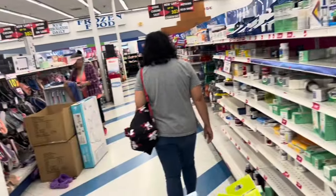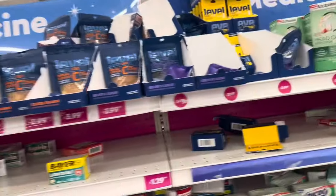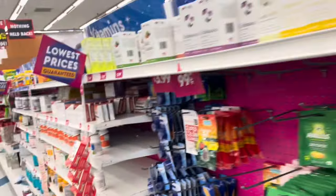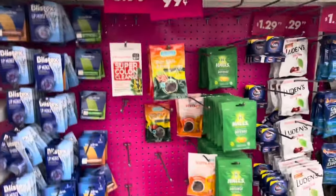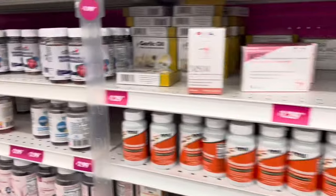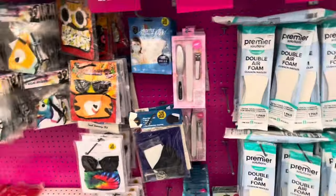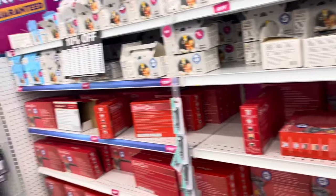Slim Fast — no. First aid stuff — I have a ton of that already at home. Cheap clothes and shoes — not in the market for that. I wish they still had Tiger Balm; I would definitely buy some, but I don't think they have any more. Blistex, Super Colon Blow. Here's all the vitamins. Body Comfort Wraps — I have all of that at home too.